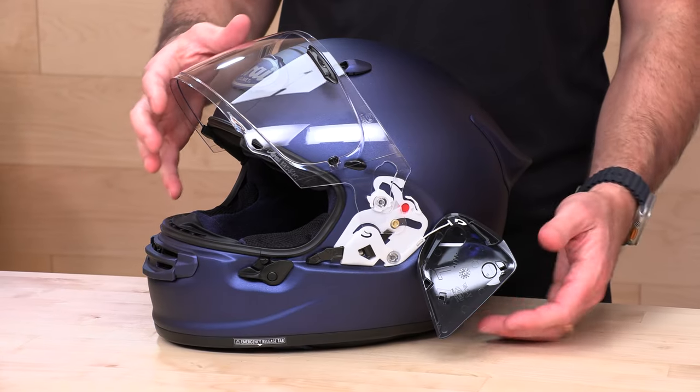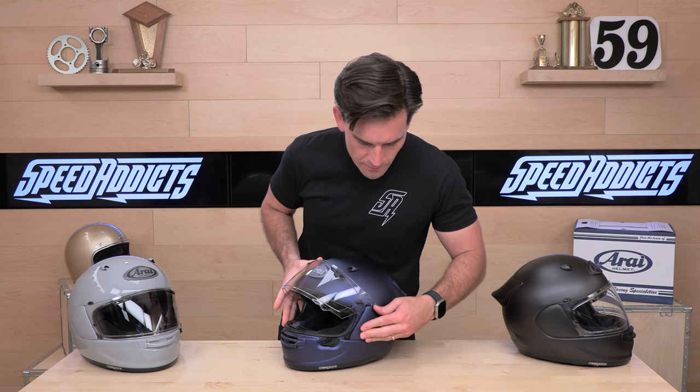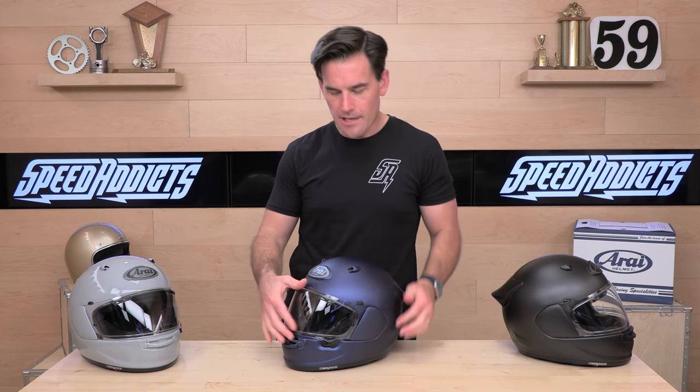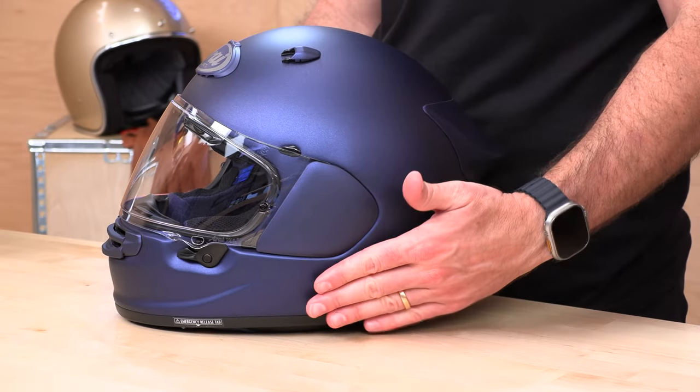It is an improvement on safety because you do not have a piece of the shell coming in at your head. When you're ready to reinstall your pod, you're just going to hang it up on the top clip and then gently press down below until you hear that pop — and now you're in good shape, ready to ride off into the sunset. One other thing on the Arai Contour X: they've actually made this section right here, where you mount your comm system, nice and flush.